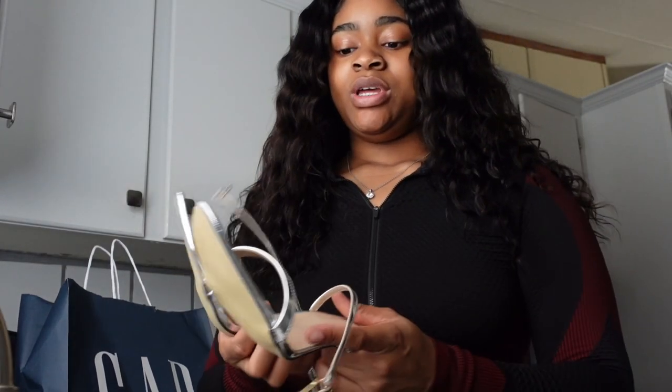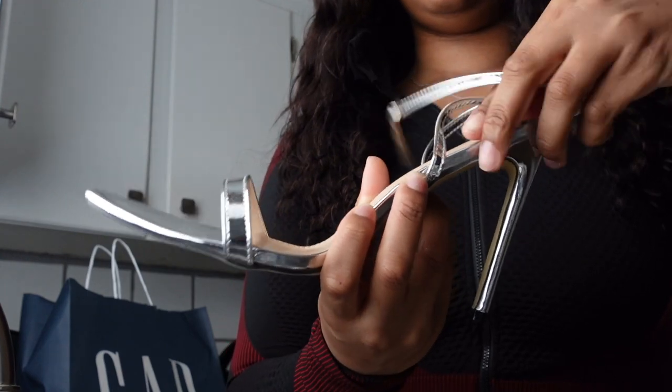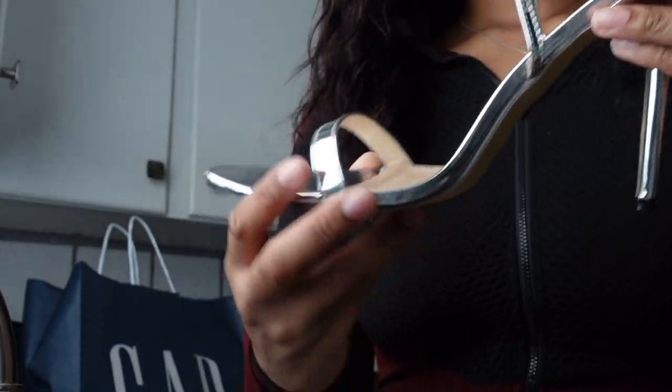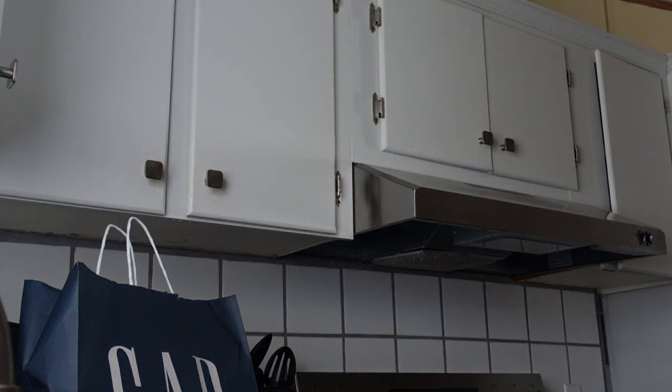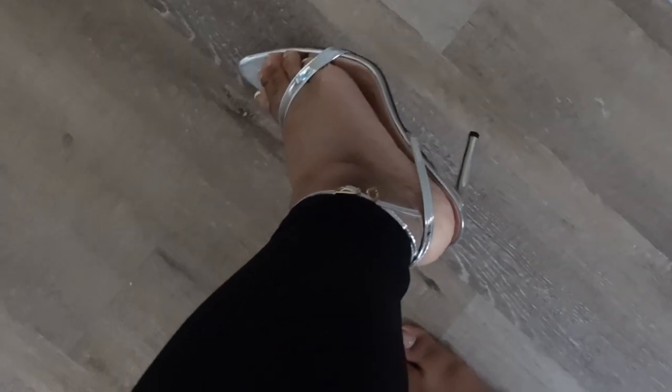I want to give y'all a little sneak peek — I'm gonna show y'all my heels. This shoe has crisscrosses in the back, look at that — it's a pointy toe, silver metallic. Very much birthday appropriate. Let me show y'all what it looks like with it on. This is a little sneak peek — I'm not gonna show y'all too much, y'all are gonna have to watch my birthday vlog. This is the shoe!